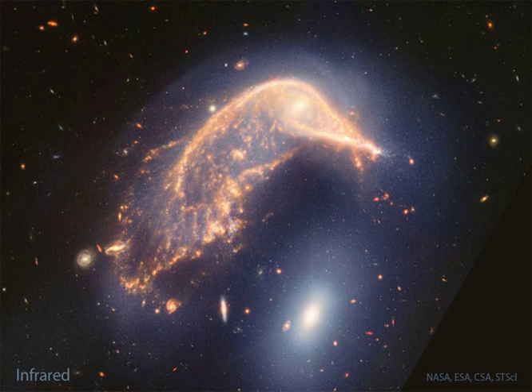NGC 2936 is not only being deflected, but distorted, by this close gravitational interaction. When massive galaxies pass near each other, gas is typically condensed from which new stars form.